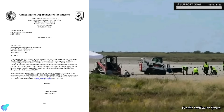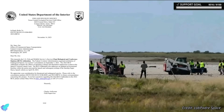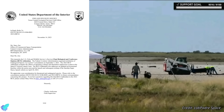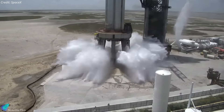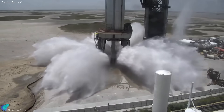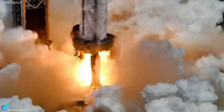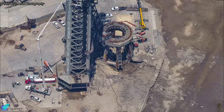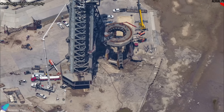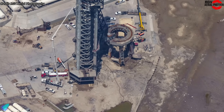On November 14, the U.S. Fish and Wildlife Service submitted the final biological report to the FAA after completing an environmental review of the Starbase launch site, including an investigation into the environmental effects of the newly installed water deluge system designed to protect the launch pad infrastructure from heat and vibration during engine ignition and launch events. The agency concluded that the Starship launch and subsequent damage to the pad infrastructure in April had no long-term negative effects on the surrounding ecology.